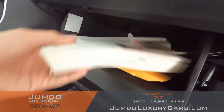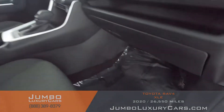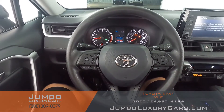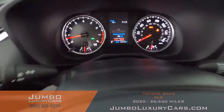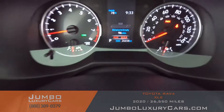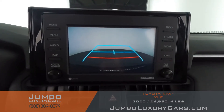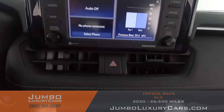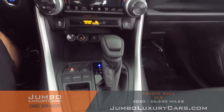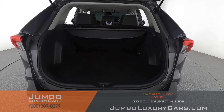In the glove compartment, here we have your owner's manual. The steering wheel is in excellent condition — here's a close-up. Here's a close-up of the mileage. This vehicle comes equipped with a backup camera. All media buttons and AC buttons are in excellent condition. Overall, the interior is in excellent condition.